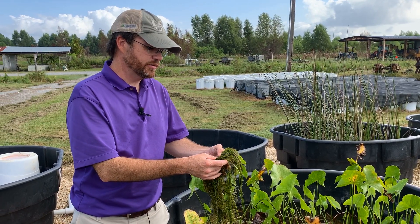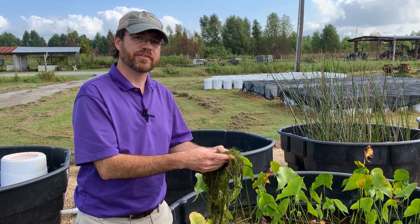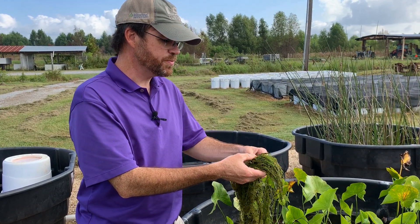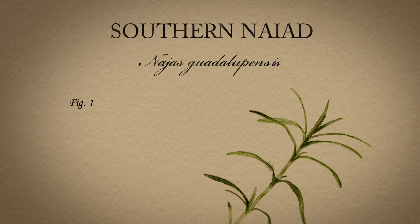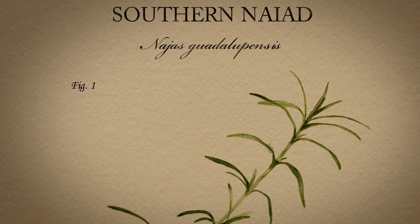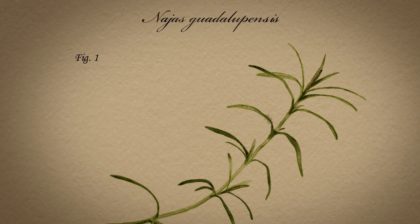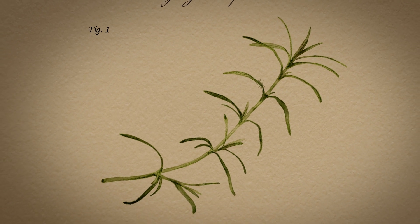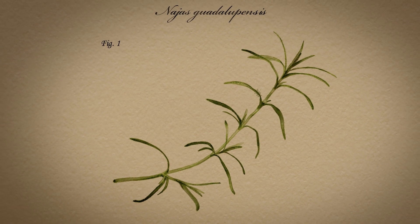One of the more problematic submersed aquatic species that we've dealt with in Louisiana is southern Naiad. For the most part it's a native non-issue for Louisiana, the southeastern United States, and other parts of the country. It has these small, very tiny leaves and slender stems.